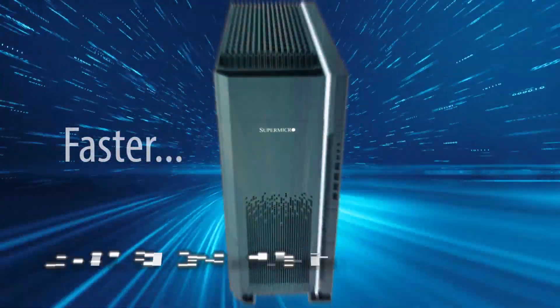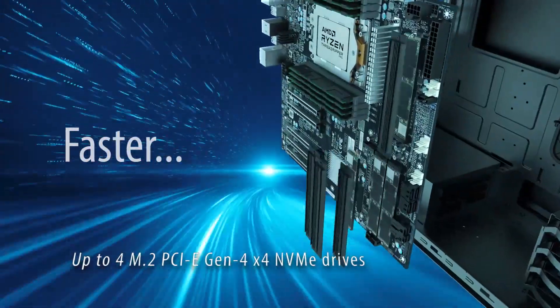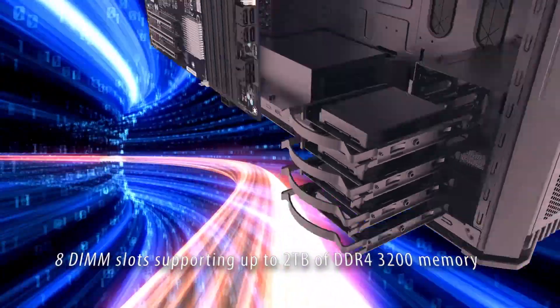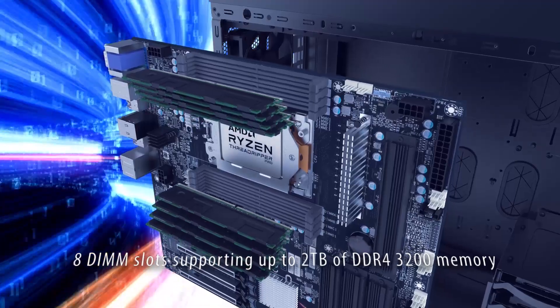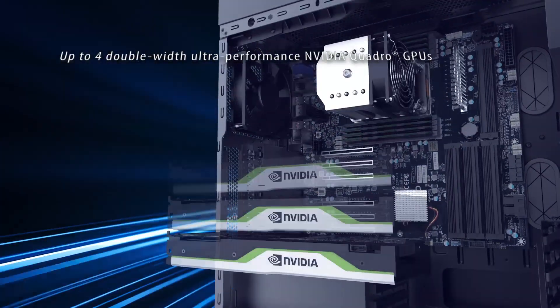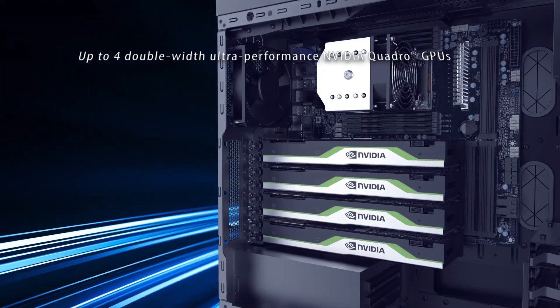Faster — with up to four M.2 PCIe Gen 4 NVMe drives and eight DIMM slots supporting up to 2TB of DDR4-3200 memory, along with the possibility of warp speed output via four double-width, ultra-performance NVIDIA Quadro Pro GPUs.